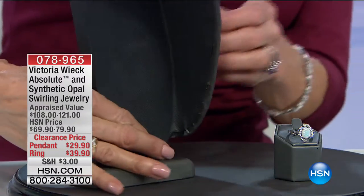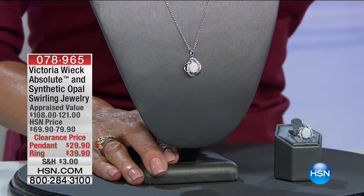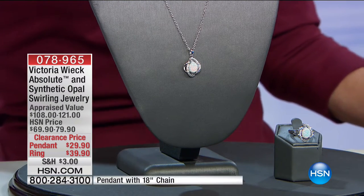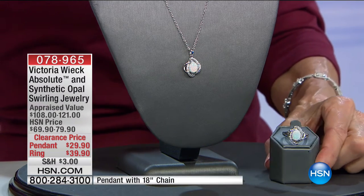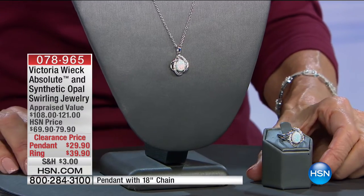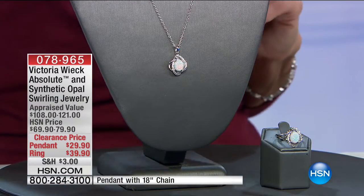I'm going to just turn it around so I can fix this. The pendant — we sold it for $69.90, and it's now $29.90. The ring is under the same number and is marked at $39.90 — lowest price. There are two five-star reviews on the ring.